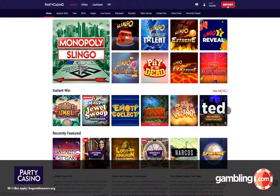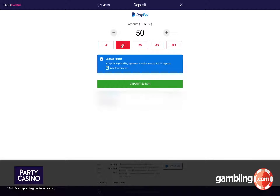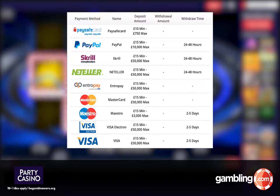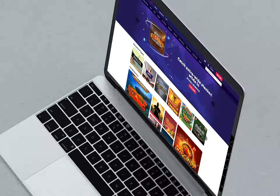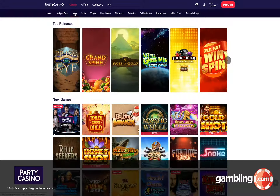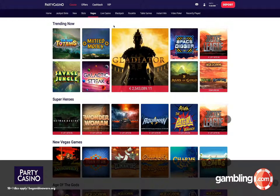Party Casino uses a data-driven approach to provide relevant content to all players. There are over 200 games available at the site, but you probably won't want to play all of them. So, in a style similar to Netflix, the site's smart lobbies will only display games and promotions that are most relevant to you. This puts the brand leaps and bounds ahead of its competitors, as personalisation continues to become a much sought-after feature in the online casino space.